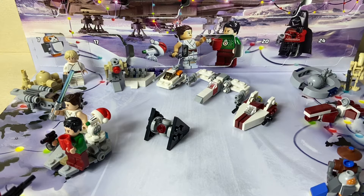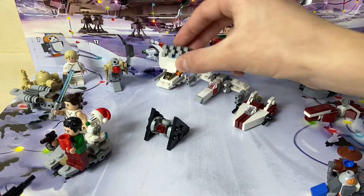Hey everyone, DarkRiderBricks here, and today is December 21st, so we're gonna open door number 21 on our LEGO Star Wars Advent Calendar. And if you missed yesterday's episode, we got the Hoth Echo Base.